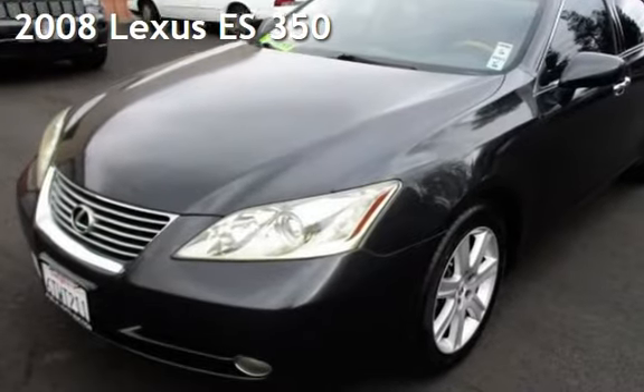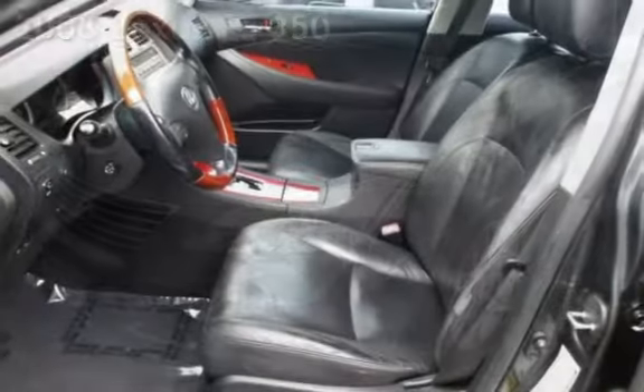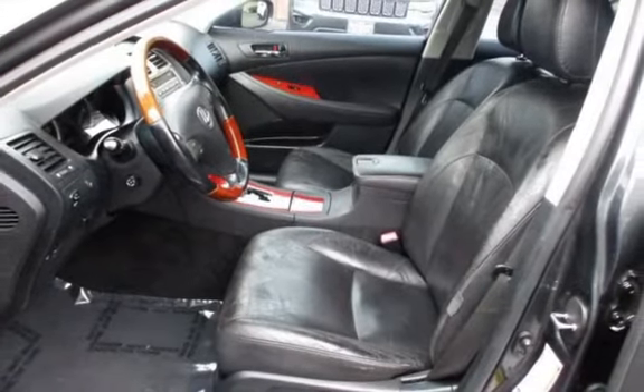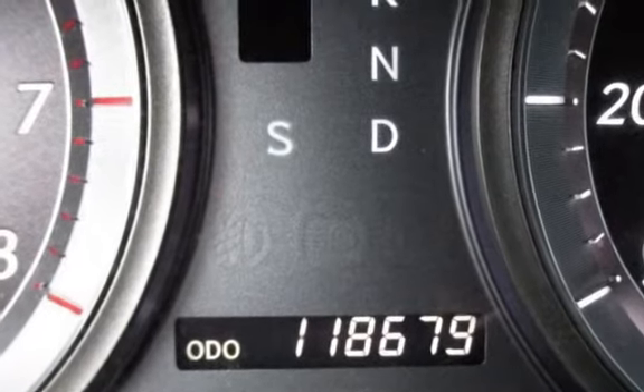Presenting a pre-owned 2008 Lexus ES350. This four-door sedan has a six-cylinder, 3.5-liter V6 engine, with front-wheel drive and an automatic transmission.